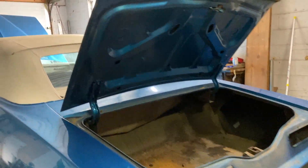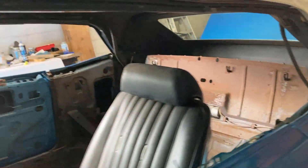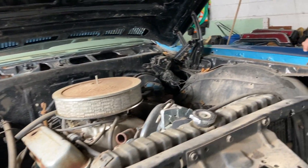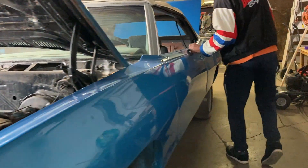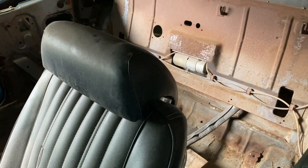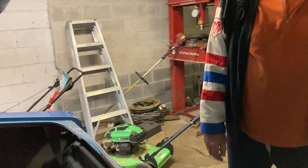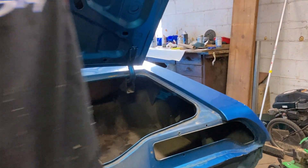Kevin spots a 1969 Pontiac 2 Plus 2 convertible, currently disassembled but being put back together exactly as it came. It features a long center console that runs all the way to the back seat — a hallmark of the 2 Plus 2 model. This car came from the west. The lamps for it are set aside waiting to be reinstalled.